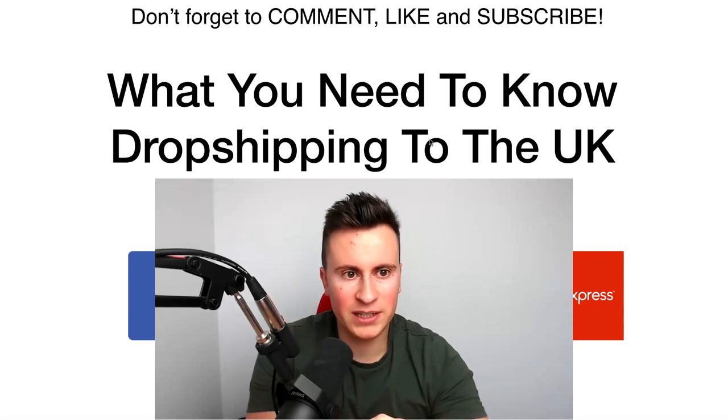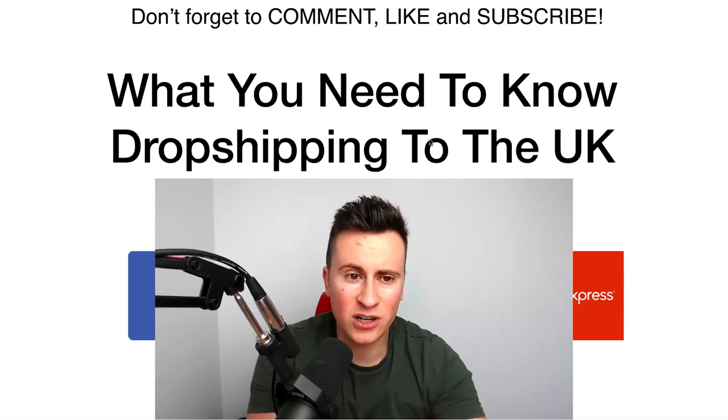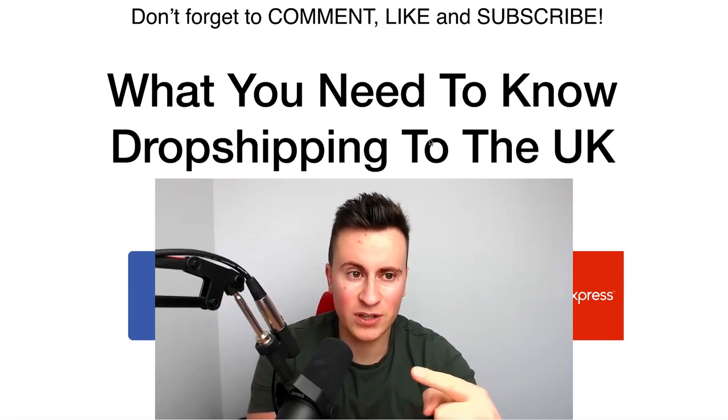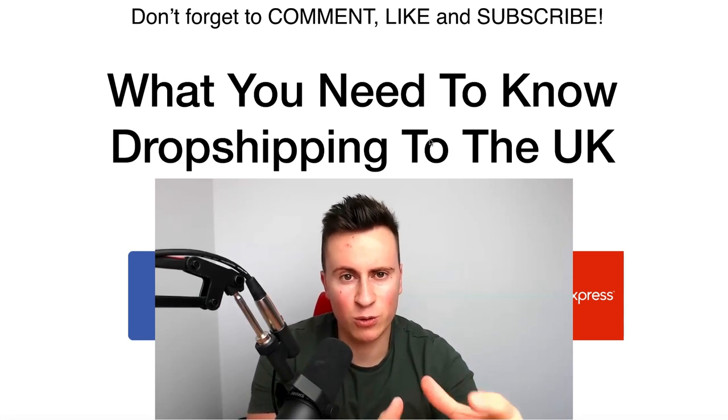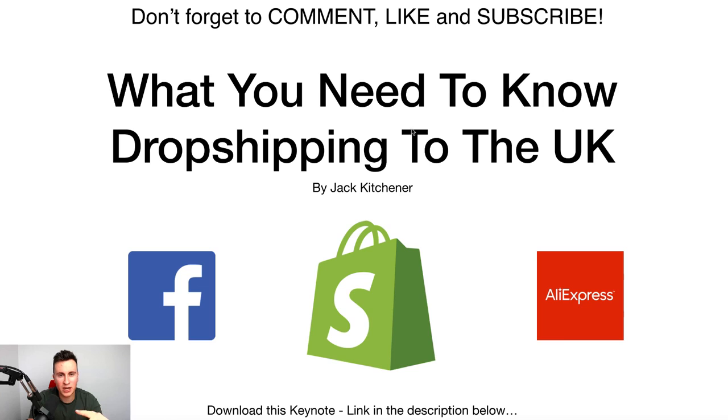Question number two is: do I need to set up a company? Do I go sole trader? Do I go limited? What are the advantages? Which one's right for me? And then the third and final question I get asked all the time is delivery time — are customers really willing to wait that 20 to 40 days that AliExpress quotes? Hopefully by the time you've finished watching this, your mind will be put at ease and you'll be ready to get started. Because trust me, the best way to become good at running a business is by actually running a business, not by watching YouTube videos.